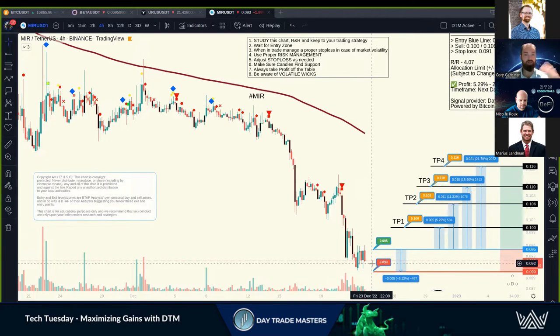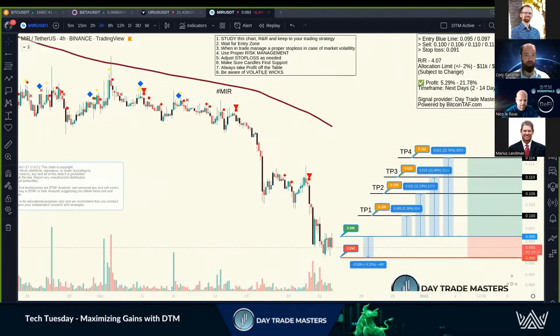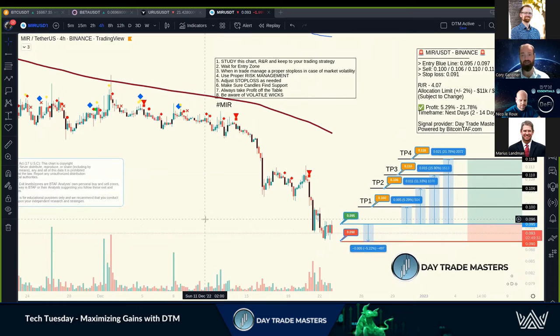After the candle closes, that's typically where we can raise our stop loss to make it a free trade — zero risk to the trade after that, and then let it ride up. If you're following the free channel, which I definitely recommend, we drop TP1 and TP2 for those subscribers. TP3 and TP4 are typically reserved for paid subscribers, but seeing as it's Christmas we wanted to give a little something extra. This is a textbook setup I look for on rebounds from massive sell-offs.